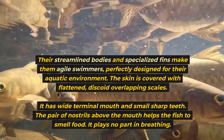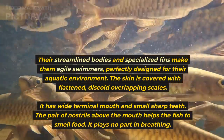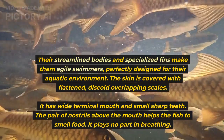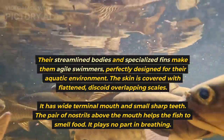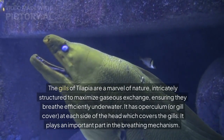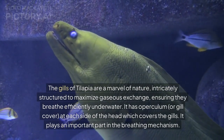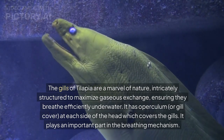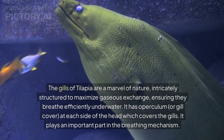The gills of tilapia are intricately structured to maximize gaseous exchange, ensuring they breathe efficiently underwater. It has an operculum, or gill cover, at each side of the head which covers the gills. It plays an important part in the breathing mechanism.